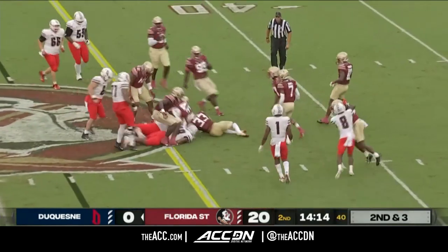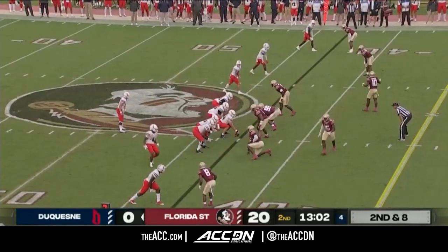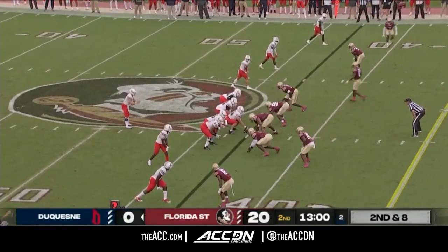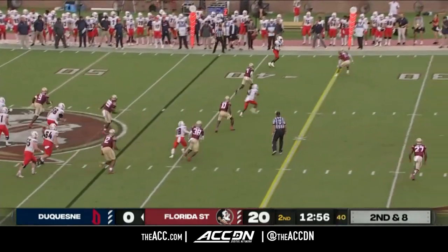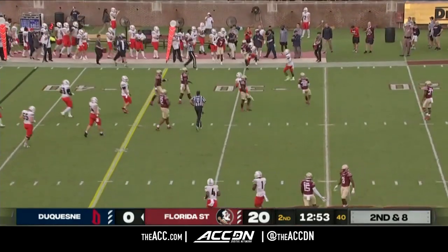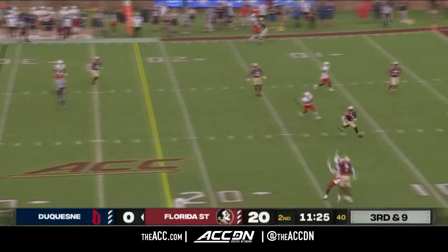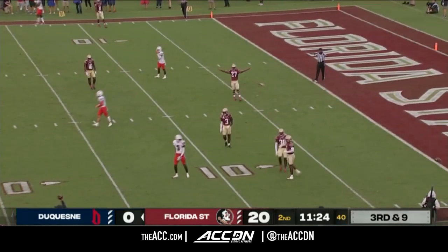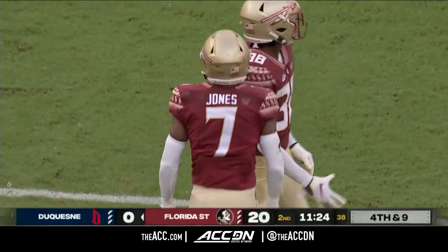Ware gets the call again on second down and short, falls forward near first down yardage. Play clock winds down to three for Mishler in the empty set — takes the snap on second down and eight, has a completion, finds his man Janna. First down Duquesne at the 31-yard line. Third down and nine — Mishler uncorks with lots of contact, Janna again the intended receiver, but Jarrion Jones knocks it away.